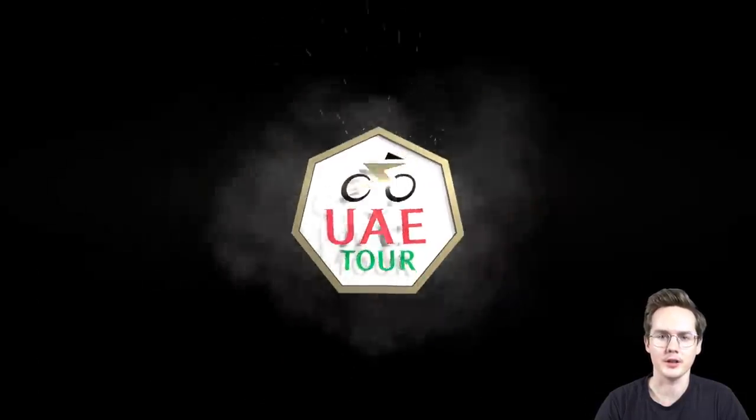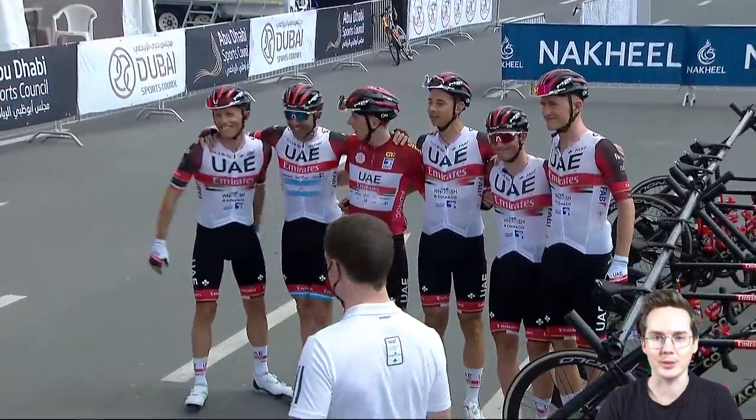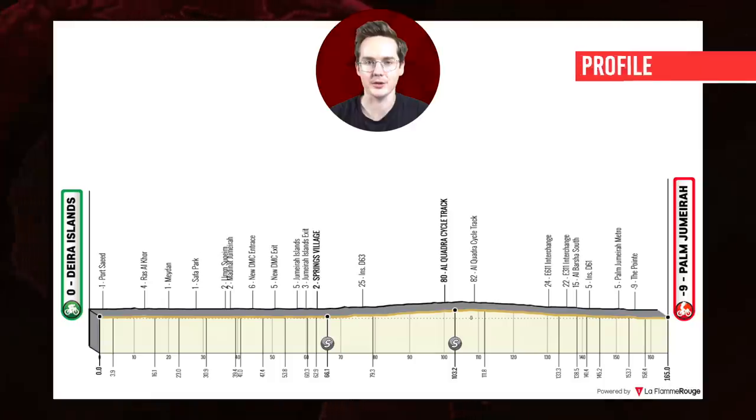Welcome back to the Lantern Rouge YouTube channel. Today we're highlighting stages 6 and 7 of the UAE Tour 2021. I know I'm a little bit late to this one, but Omloop on the weekend got in the way, and I thought it'd be worthwhile still reviewing these two stages.